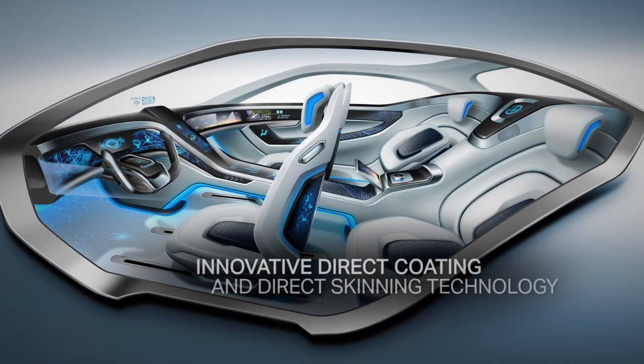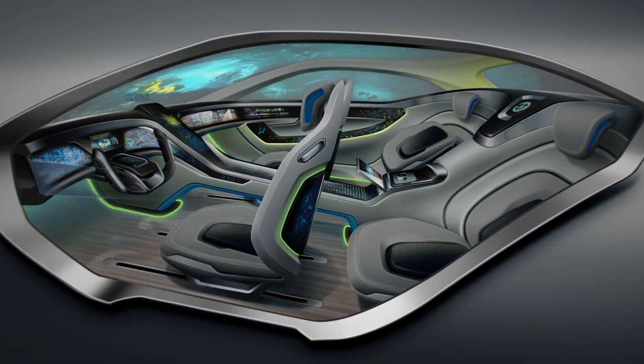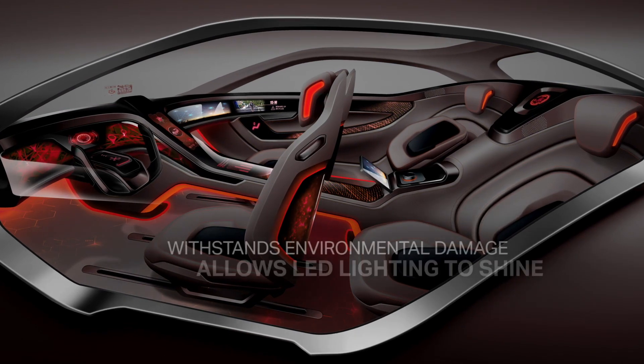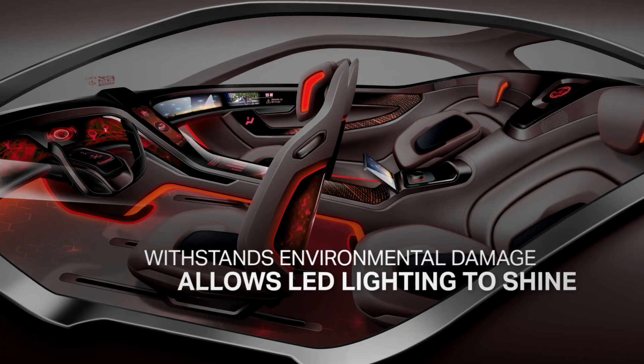The innovative direct coating and direct skinning technology, driven by the broad, proven range of materials available from Covestro, provides customers with products with embedded LED lighting that withstand environmental damage and impact while allowing the LED lighting to shine through. To learn more, contact your Covestro representative today.